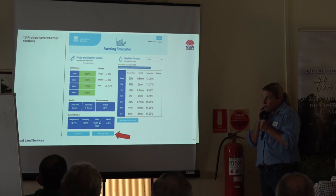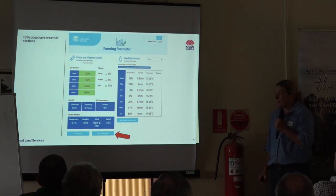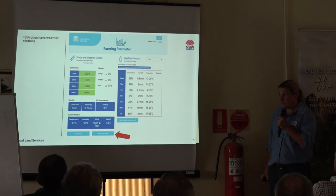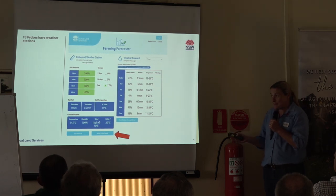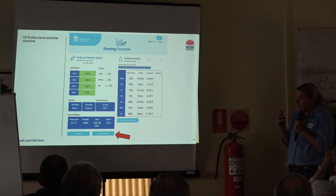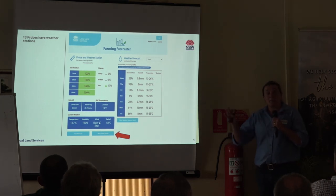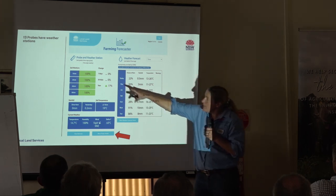Soil temperatures are fairly critical in working out when our pastures are going to fire up and when we're going to start to really grow some feed. That's been interesting this year because we were a bit slow in growing some of our feed, and that was purely driven by our soil temperatures and also cloud cover. 13 of our newer probes all have weather stations, so we have ambient temperatures, humidities, and delta Ts uploaded every 15 minutes. For all your spraying, you'll probably be required to write down a delta T, and it's there for you.